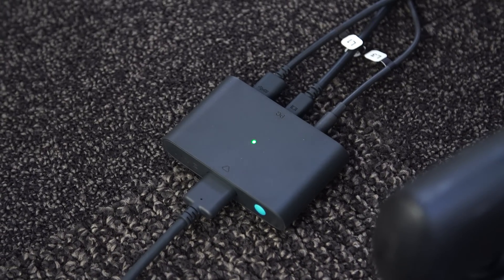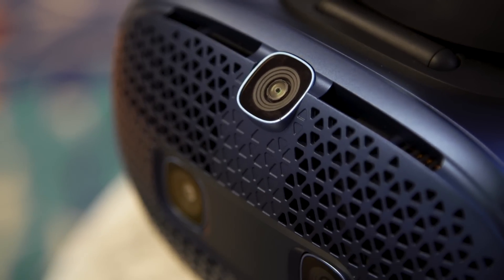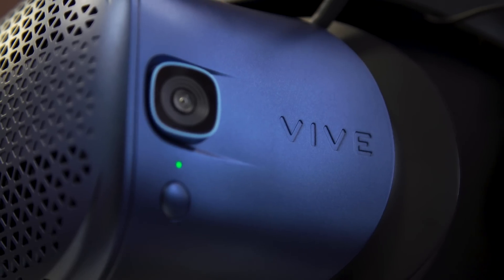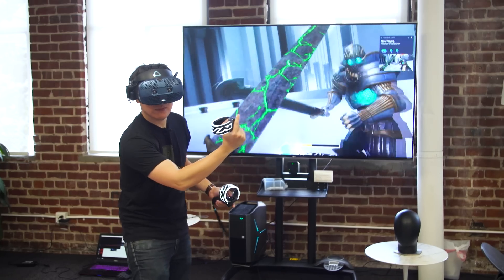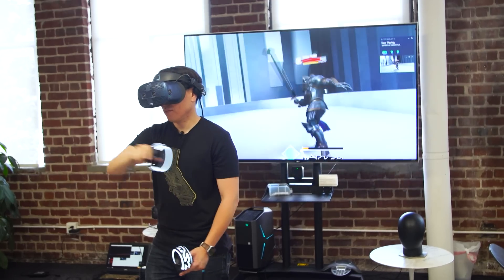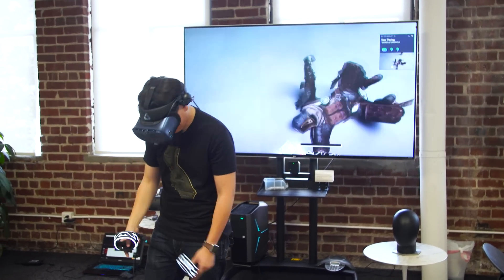Much like the Oculus Rift S, it now has inside-out positional tracking. This is HTC's headset where you don't need to use the SteamVR lighthouse-based tracking system — there are no SteamVR lighthouses to place anywhere for the headset or the new controllers. The headset has six cameras: two on the front, one pointing up, one pointing down, and two on the sides. That's what allows it to map the room and determine where you are in virtual space and where the controllers are. I'm curious how this tracking will perform in low light or direct IR light, since we know from the Oculus Quest that bright sunlight can affect tracking ability.